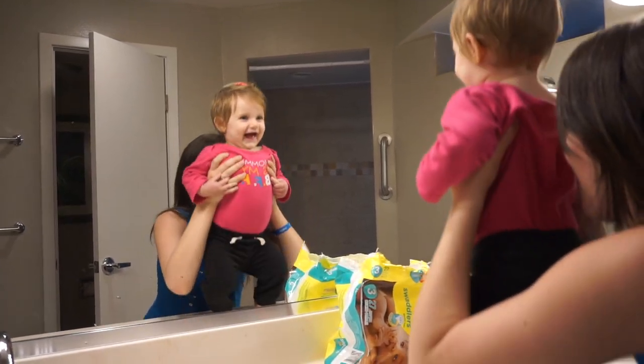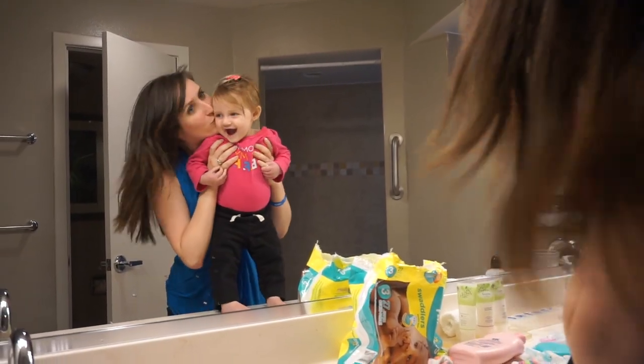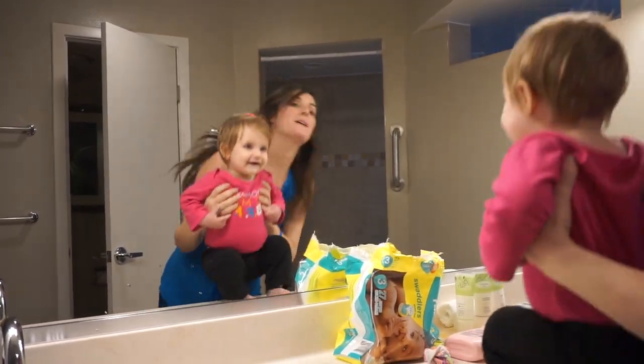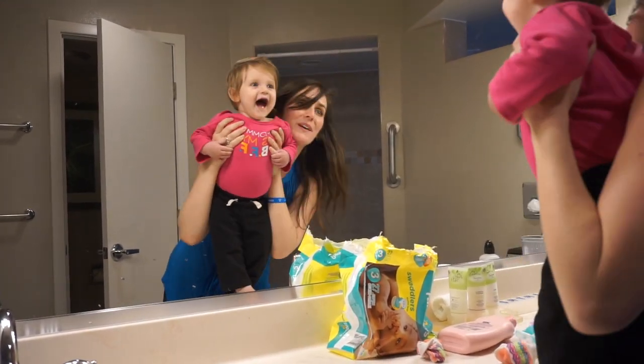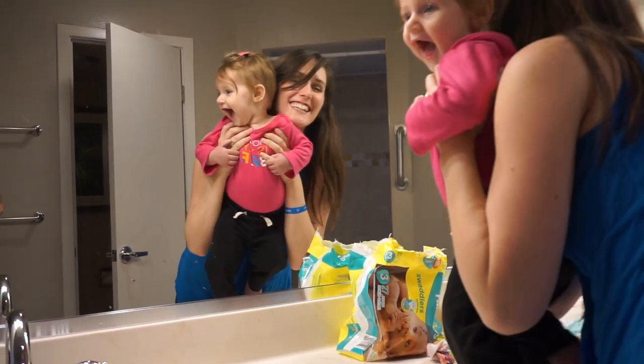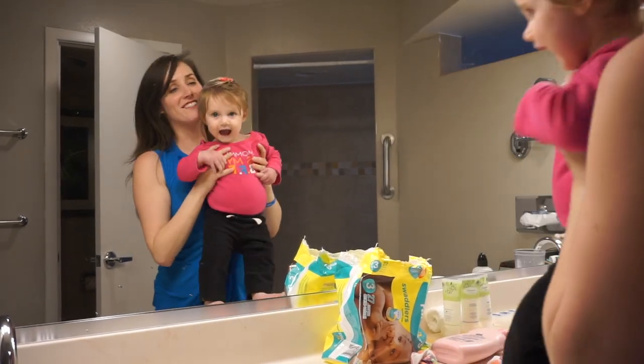Sometimes you go to the side, sometimes you go above, sometimes you make funny faces. The variety is really great both for baby — the unexpected is fun — and for you, because standard peekaboo can get kind of old after a while.